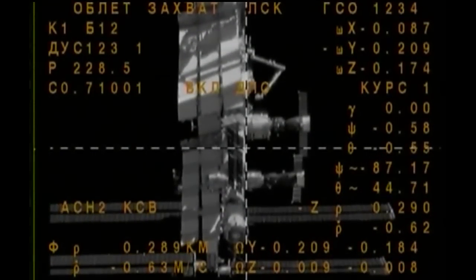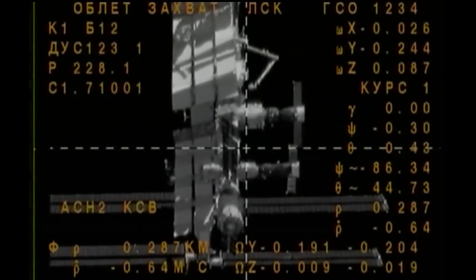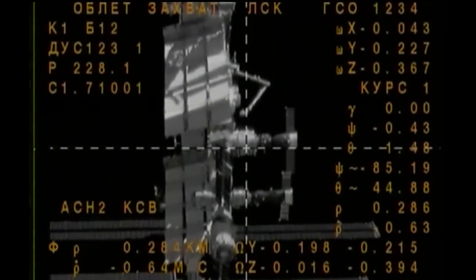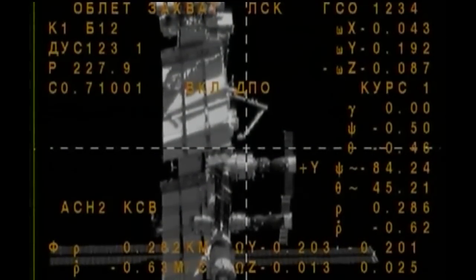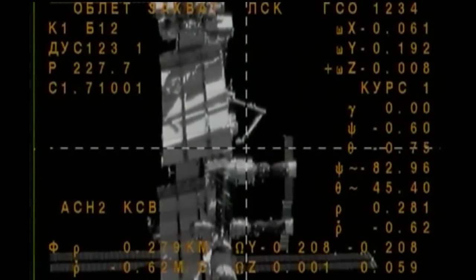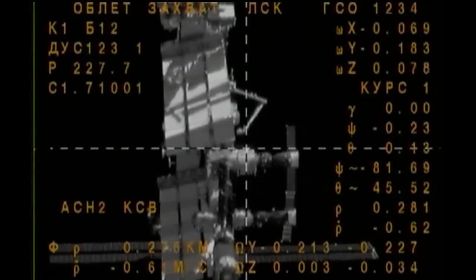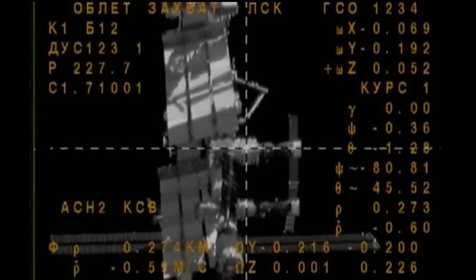The Soyuz is now just 290 meters away, still in the process of its fly-around to precisely align itself with the hoist module on the space-facing side of the Russian segment of the International Space Station. All Soyuz systems are in excellent shape. The Soyuz and the ISS are currently crossing the west coast of Africa, directly over the Gambia, moving from southwest to northeast at an altitude of 250 statute miles.